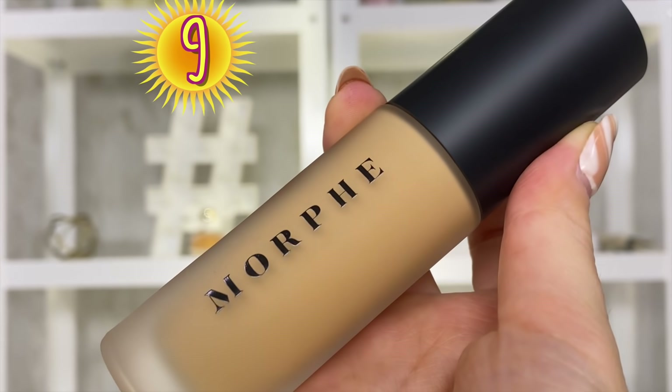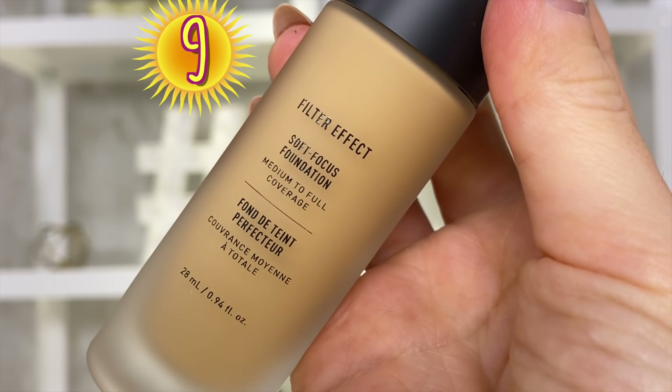I'm talking about the Morphe Filter Effect Foundation. It's really inexpensive at $20, formulated with hyaluronic acid, so technically my oily skin should be loving it. However, I didn't love it as much as everyone else did. This product was so overhyped that I was expecting a lot. I like the fact that there were so many shades and undertones, but I guess because of all the hype, my expectations failed me. Not that it's a bad foundation — I liked it, I just didn't love it.